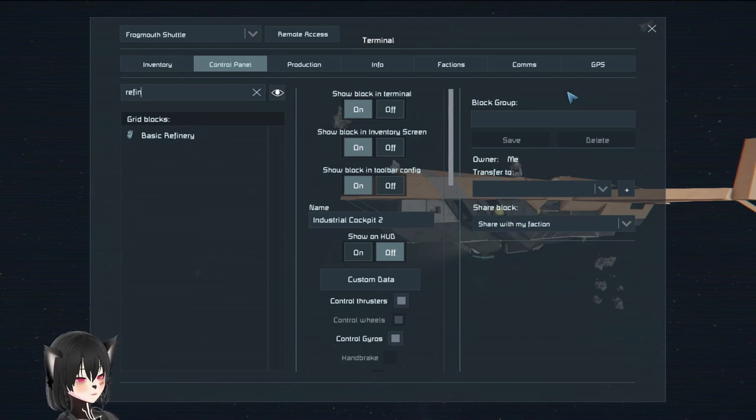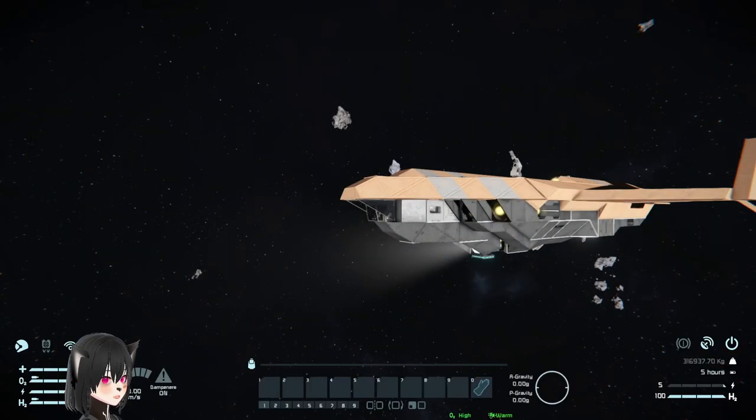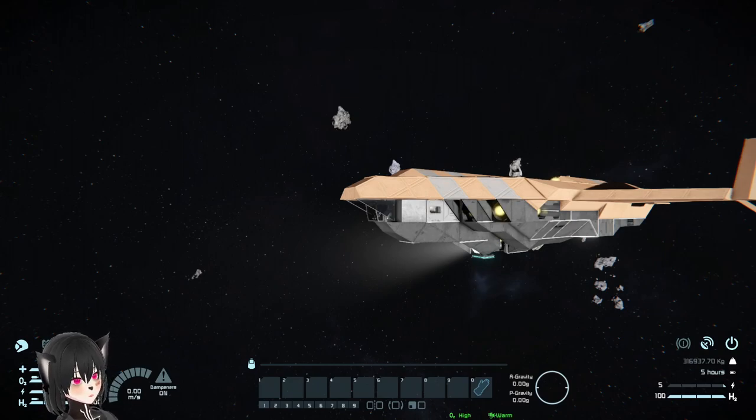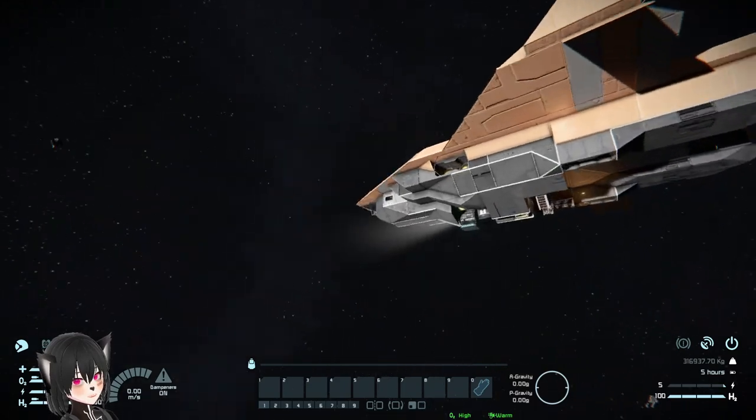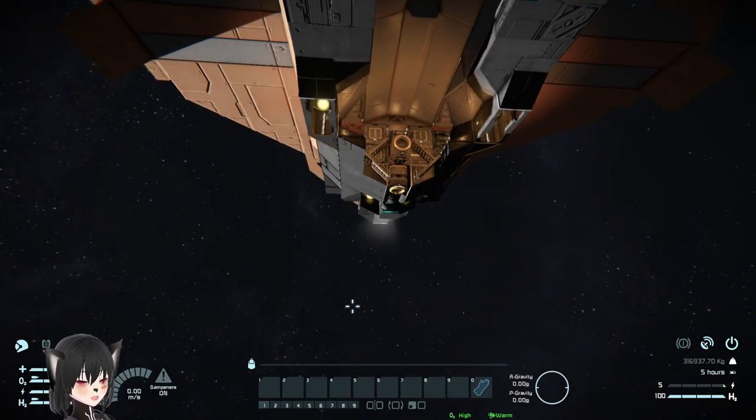The ship doesn't have a jump drive, so this is only a planetary or lunar ship and possibly needs to be based on a mothership if you want to travel between planets. That's fine since the PCU is very low, and if you really want to add a jump drive you can easily add one in the back.